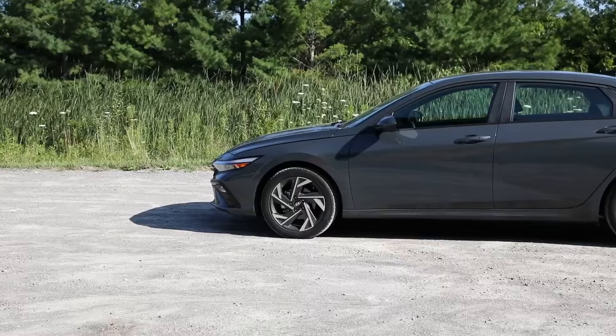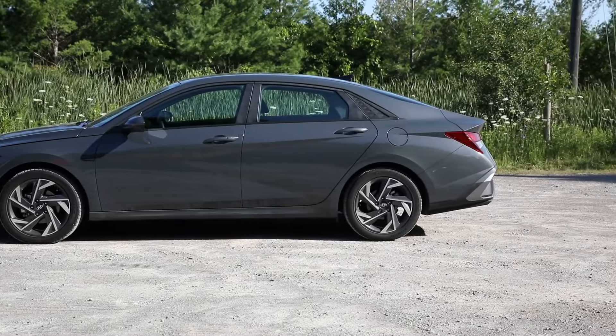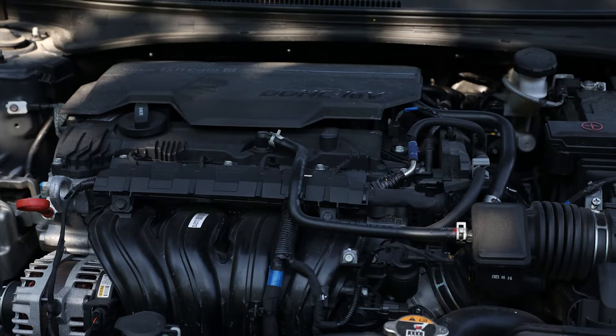Fuel economy is a big deal, and in our actual driving this one is showing 6.9 liters per 100 kilometers, while the Civic was showing 6.8 — pretty much a dead heat in terms of efficiency for these two powertrains. Both take regular-grade gasoline, both are front-wheel drive. They're nice, economical cars.